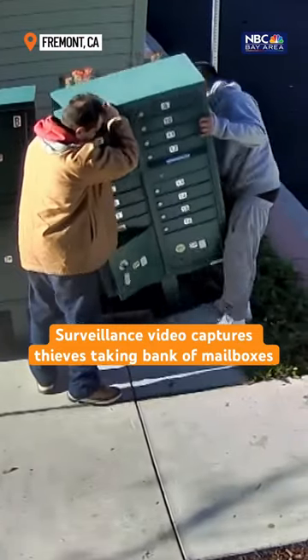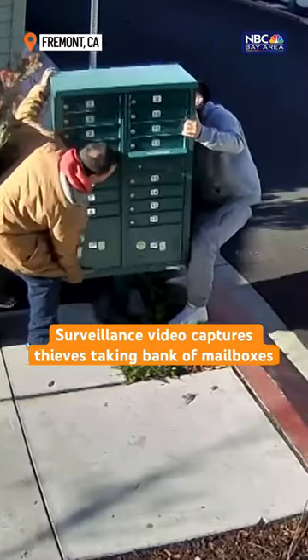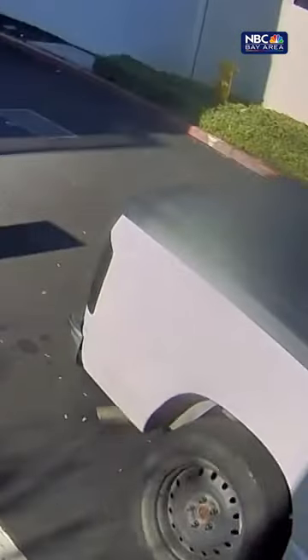All right, you have to see this. Surveillance video captures thieves taking a bank of mailboxes in broad daylight in Fremont. Check this out.